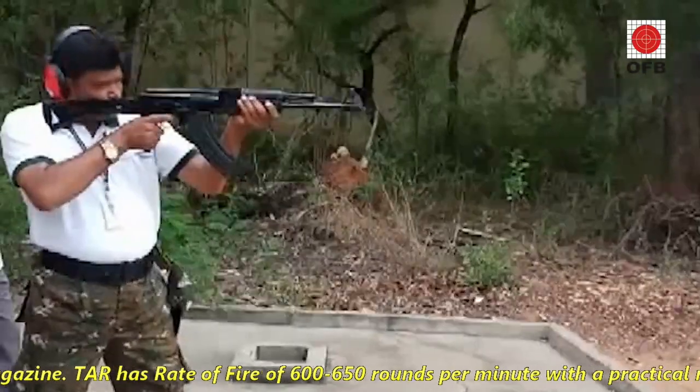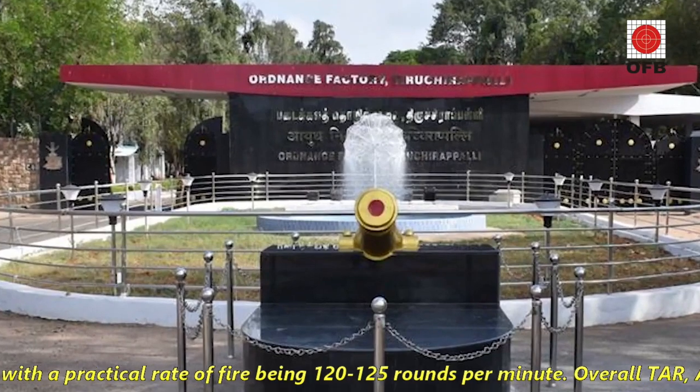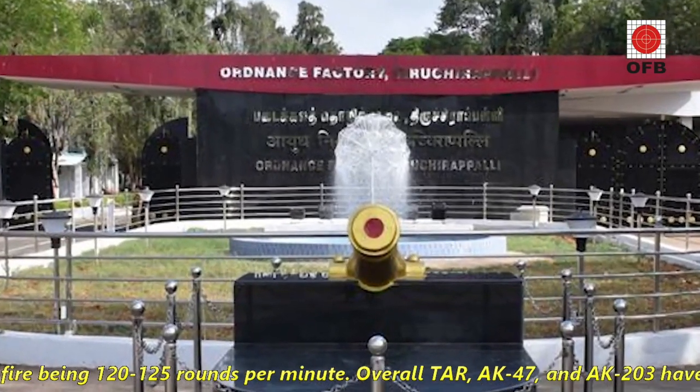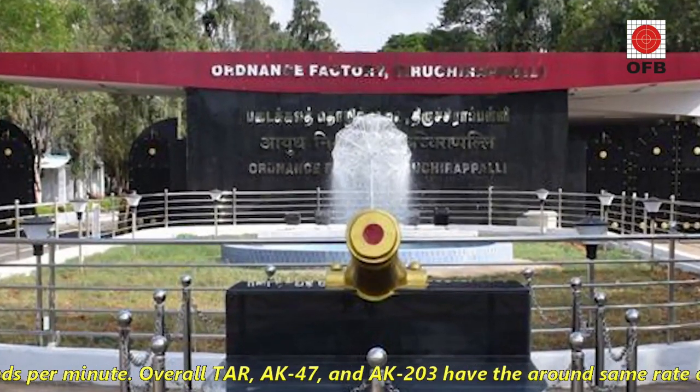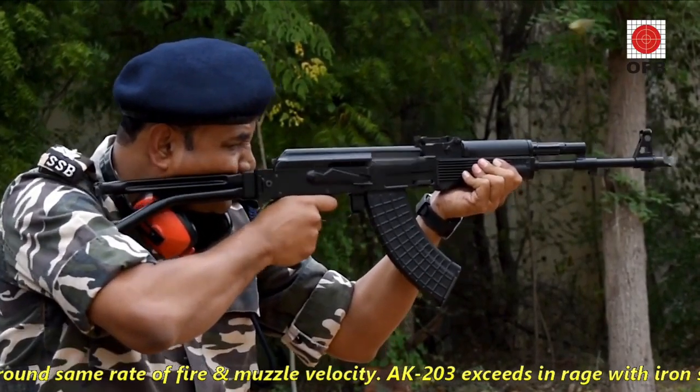TAR has a rate of fire of 600 to 650 rounds per minute, with a practical rate of firing being 120 to 125 rounds per minute. Overall, TAR, AK-47, and AK-203 have around the same rate of fire and muzzle velocity.